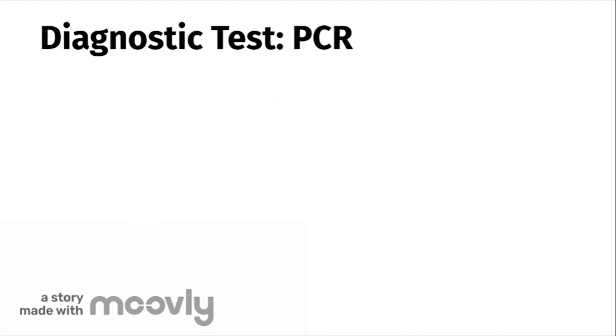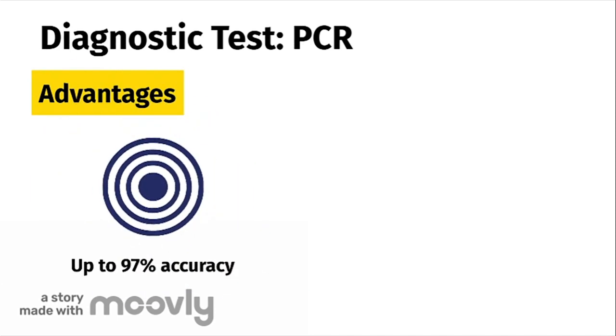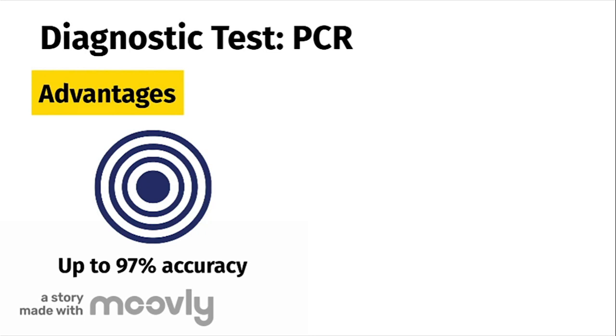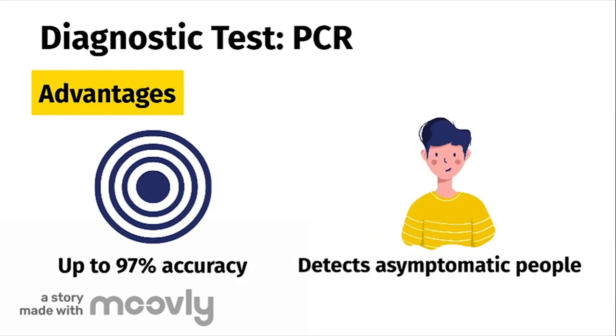Now we'll discuss some pros and cons of the PCR test. The advantage of this test is that it is specific and sensitive. It can determine if you have COVID-19 with up to 97% accuracy and can detect even as small as one viral particle in the sample obtained from the nasal swab. In addition, this test helps diagnose those who are asymptomatic and infected, and can therefore help these people receive the care they need earlier and isolate earlier to prevent the spread of the disease.